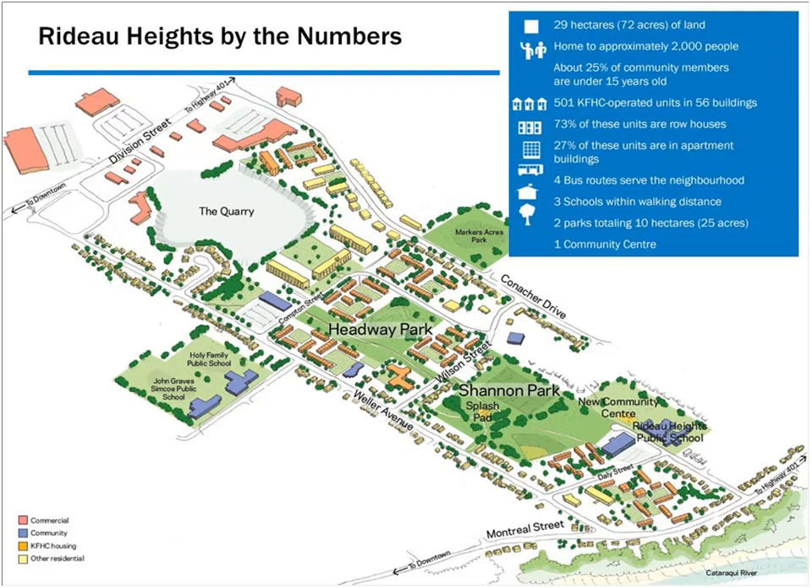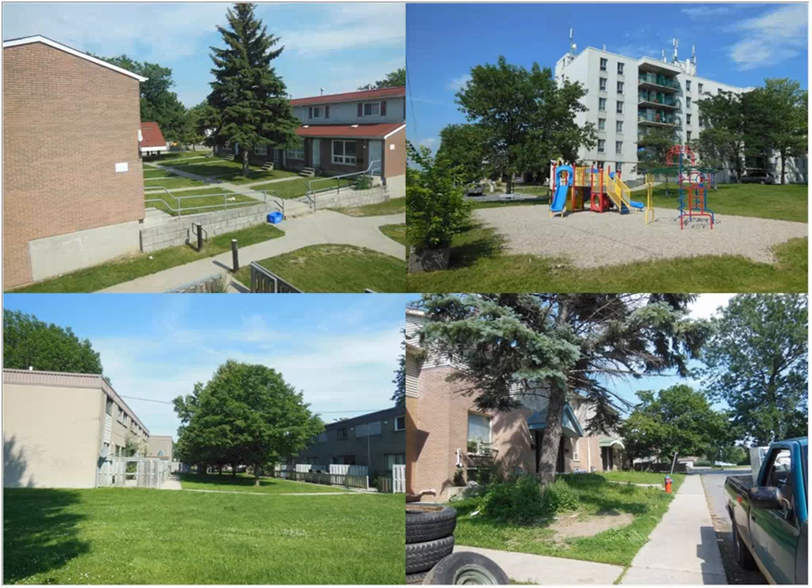Rideau Heights today has approximately 2,000 people spread among 501 rent-geared-to-income housing units. It's 100% rent-geared-to-income, so there's no social mix that makes for good affordable housing communities — that's what we're trying to move toward. There are buses, schools, and some parks, though the park spaces are not very well programmed. About 75% of the 500 units are townhouses. It's typical public housing style development with limited vehicle access, lots of pathways, and hidden areas that become security and maintenance concerns.